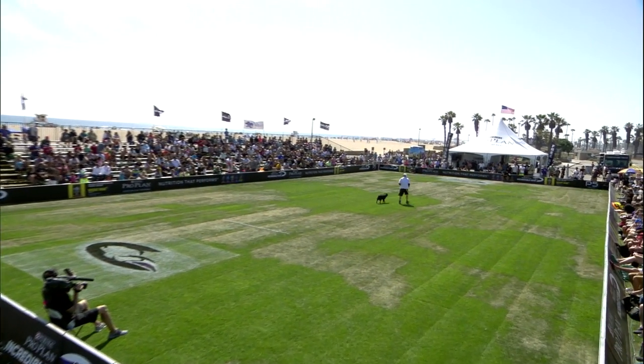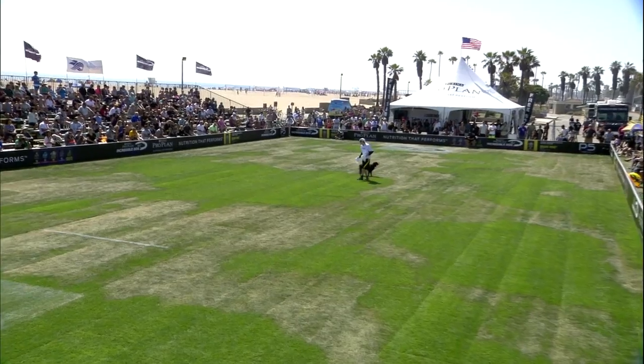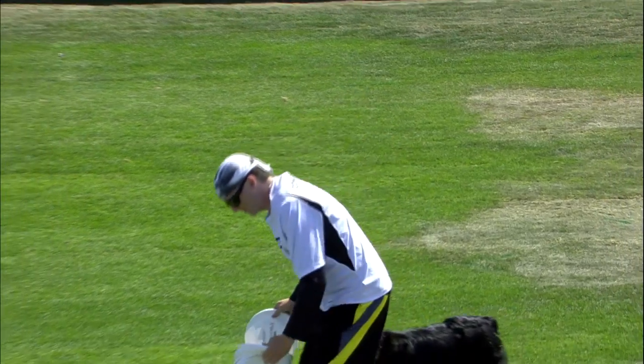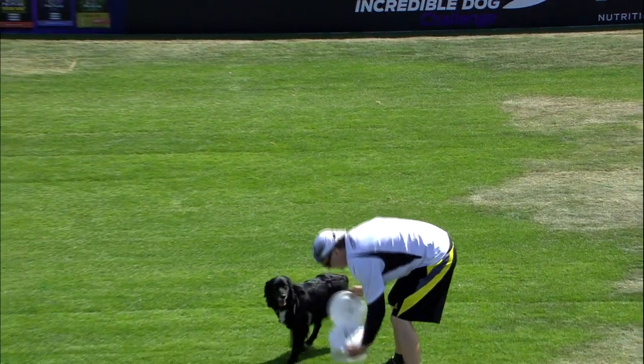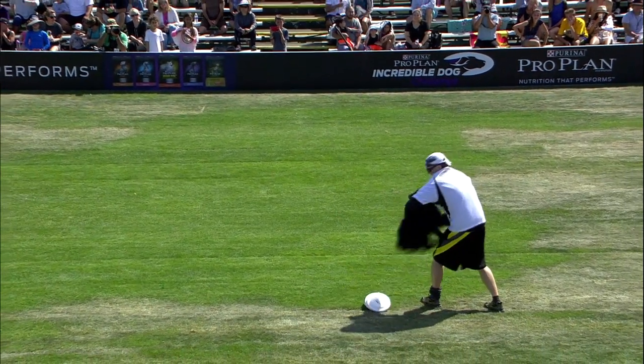Our first competitor is Jeff Hill with his dog Muse making their way onto the field. Muse is a two-year-old Australian Shepherd. They come from Anaheim, California, so just a few minutes away from home.